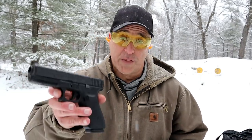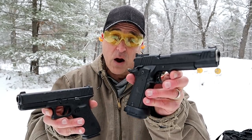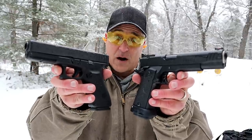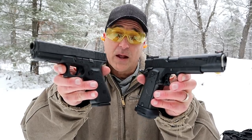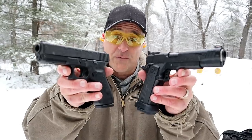Hey there friends, thanks for checking in at the range on a very cold and snowy day. We're going to do a range comparison with the Glock 21 Gen 4 in 45 versus the Remington R1 Limited, also in 45. They are very different. What they have in common is that they are both double stack 45 ACP handguns and they're both full-size.